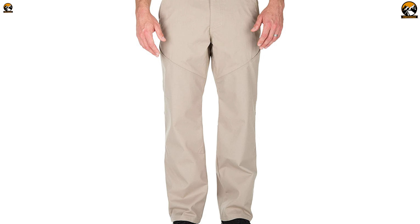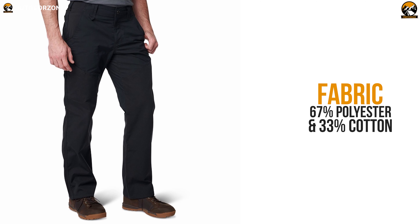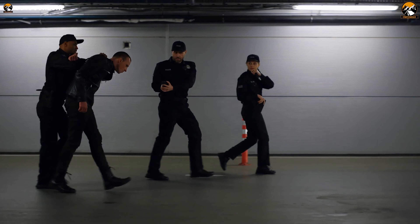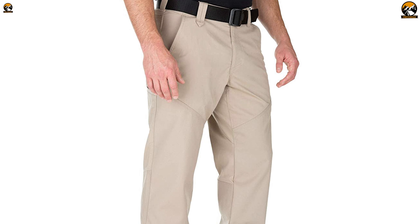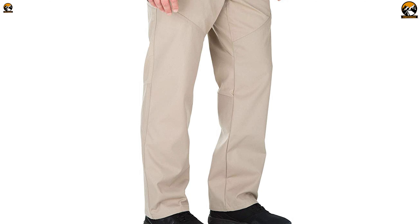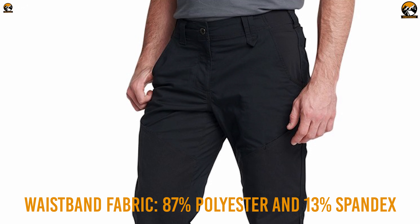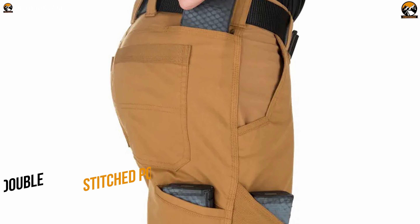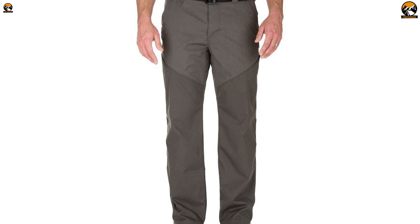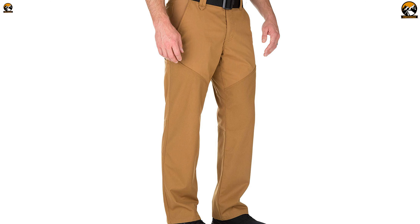Next up on the list, we have the 5.11 Stonecutter Pants, one of the most durable pairs of tactical pants that you can find. Construction-wise, these pants come with a blend of polyester and cotton along with 100% nylon panels on certain areas for abrasion resistance. To ensure a comfortable fit and freedom of movement, this pair boasts the FlexTac mechanical stretch fabric, while a Teflon finish makes them impressively stain, fade, and shrink-resistant. The waistband features 87% polyester and 13% spandex fabric for an excellent fit. Furthermore, with nine double-stitched pockets, you'll be getting ample storage. With all the durable yet comfortable build, premium YKK zippers, and excellent storage capability, the 5.11 Stonecutter Pants are a great pick.